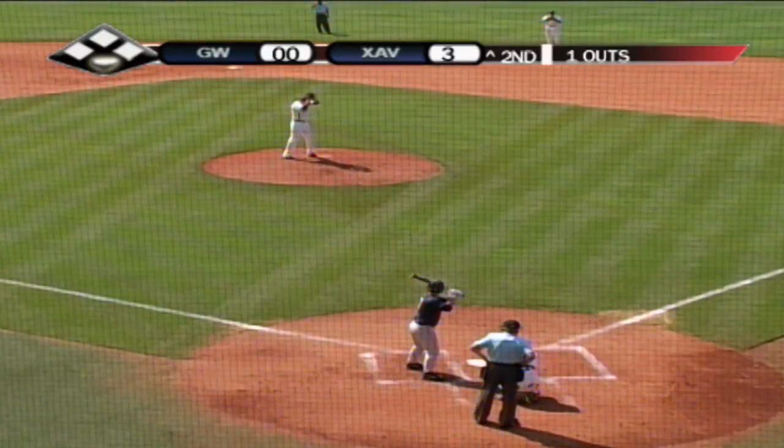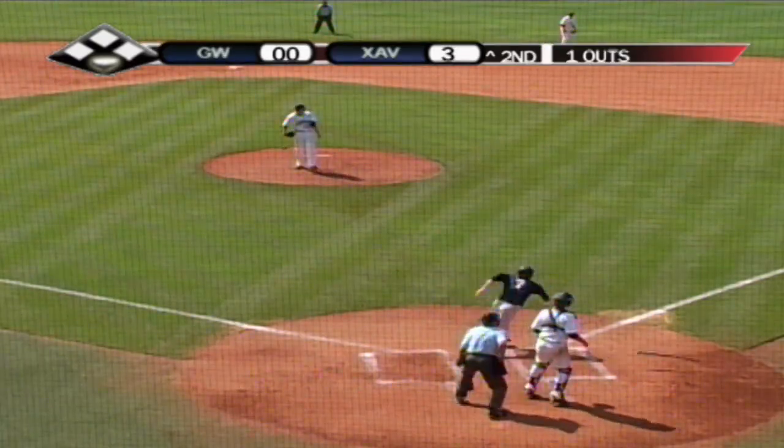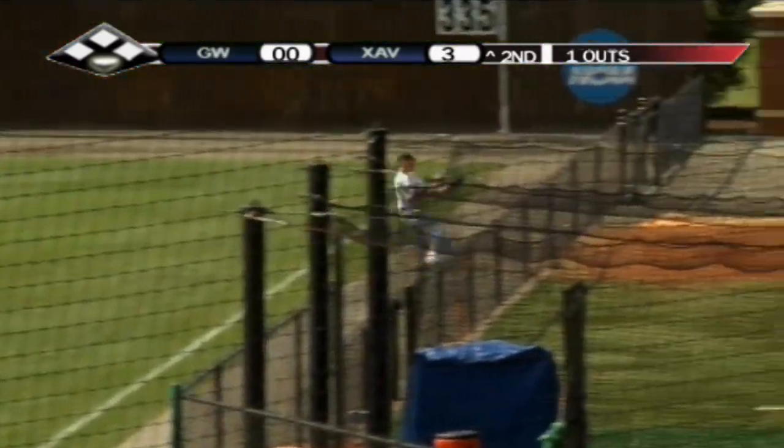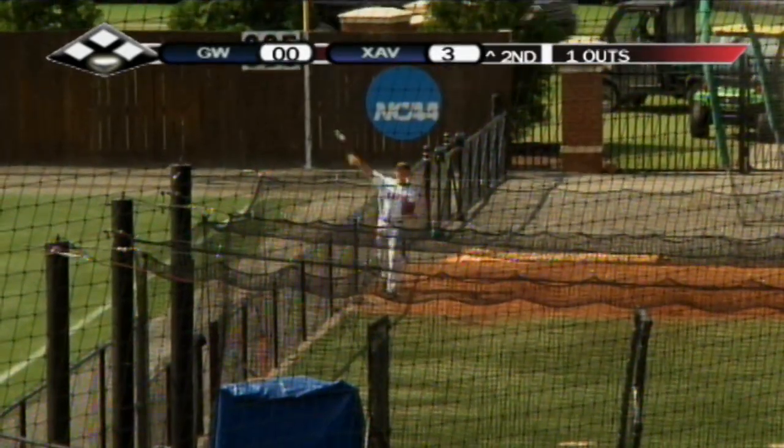That's going to bring up Eric Kalman. Kalman will line that into right. Racing over is Elliott, and he'll make the play right against the fence of the bullpen and goes diving over it.